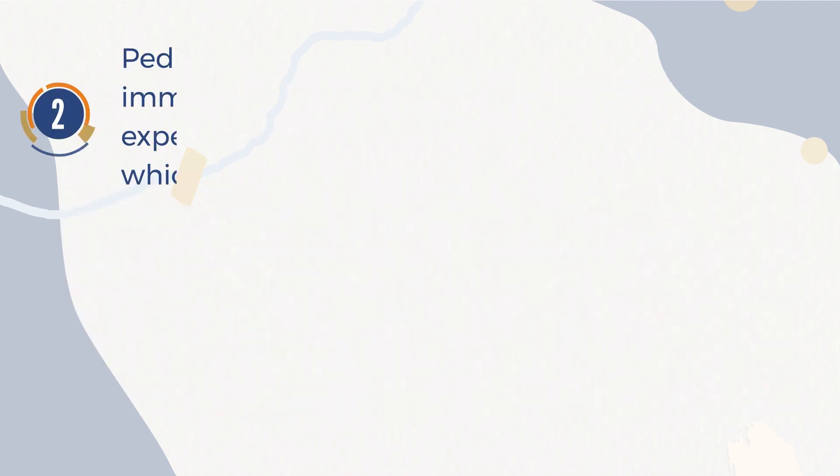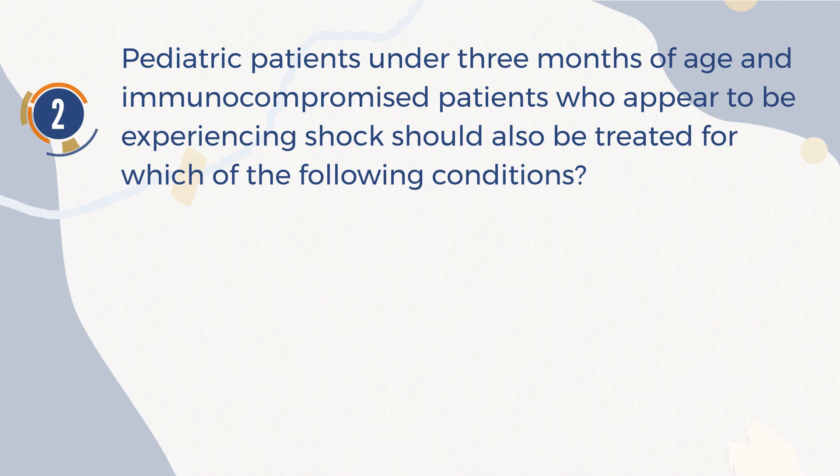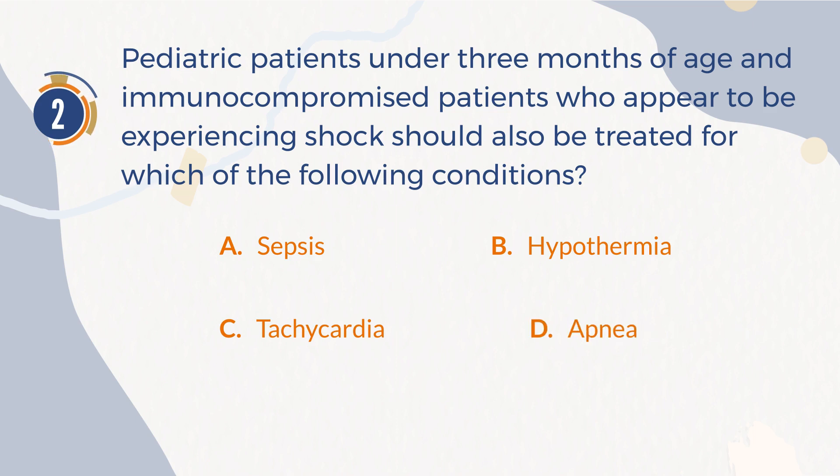Number 2. Pediatric patients under three months of age and immunocompromised patients who appear to be experiencing shock should also be treated for which of the following conditions? A. Sepsis. B. Hypothermia. C. Tachycardia. D. Apnea.